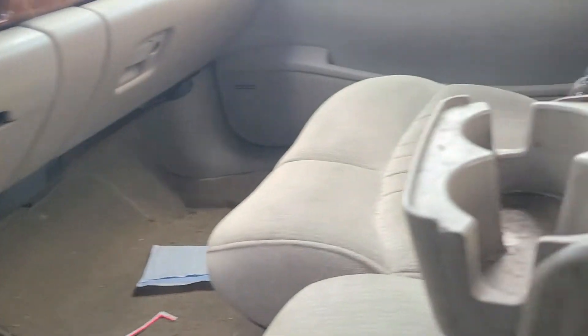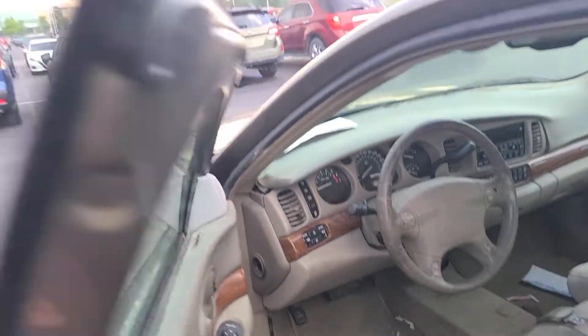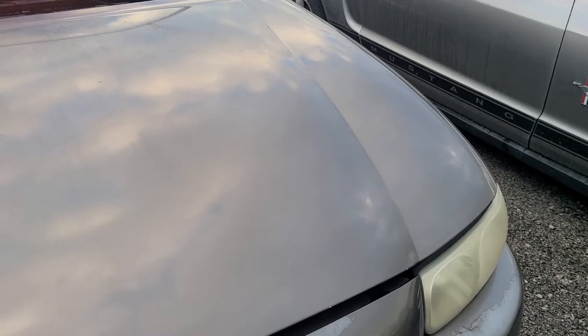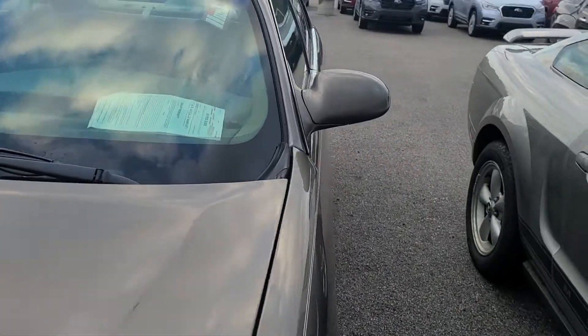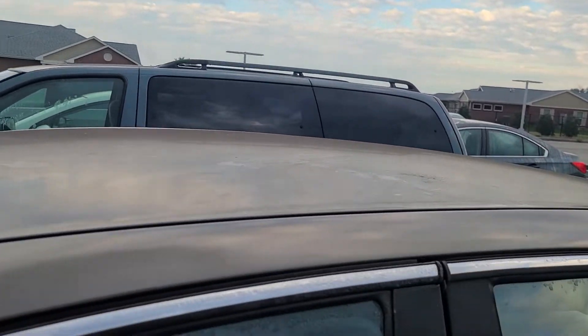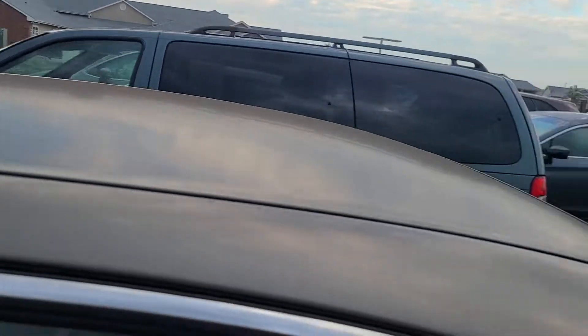The LeSabre Custom by Buick badge — nice. This needs to be cleaned up. Let's get under the hood. Sadly, the latch is broken, so we can't get under the hood — which also means we don't know when the last time the oil was changed. That's disappointing.